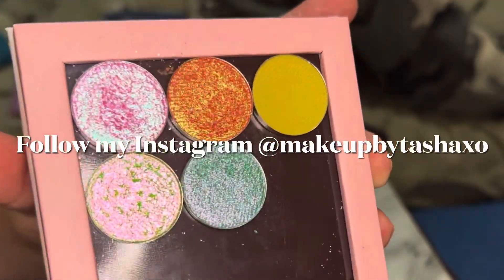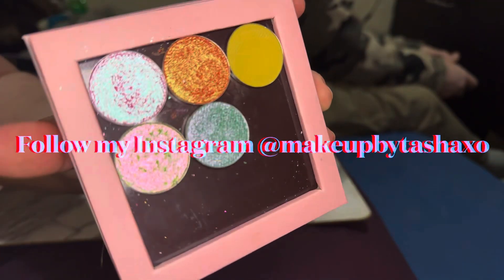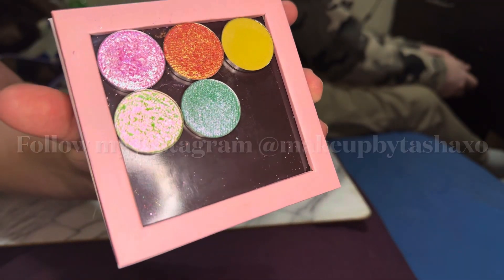Most people would probably say the shimmer shades are the most exciting, and I'm most excited for them too.